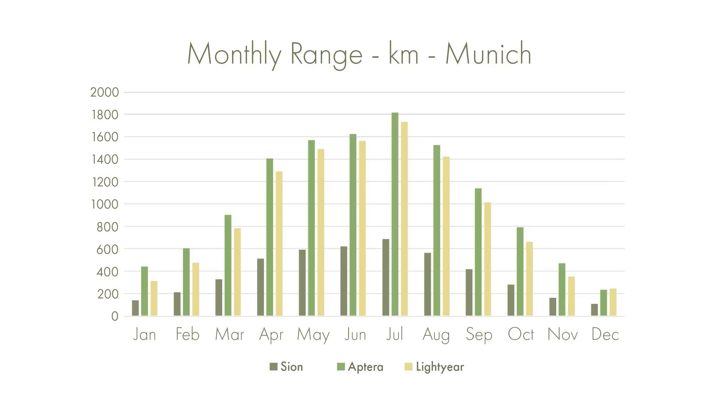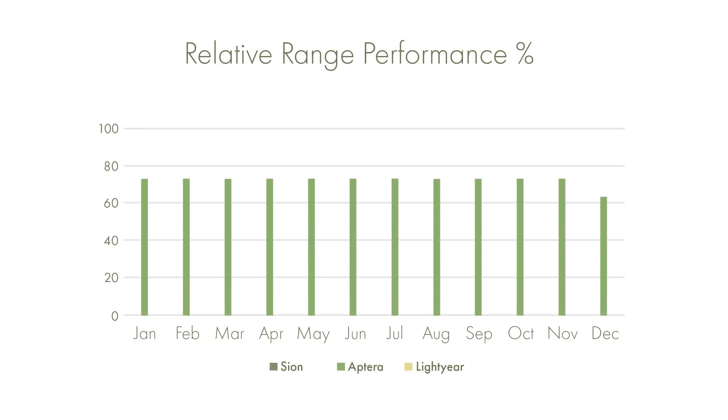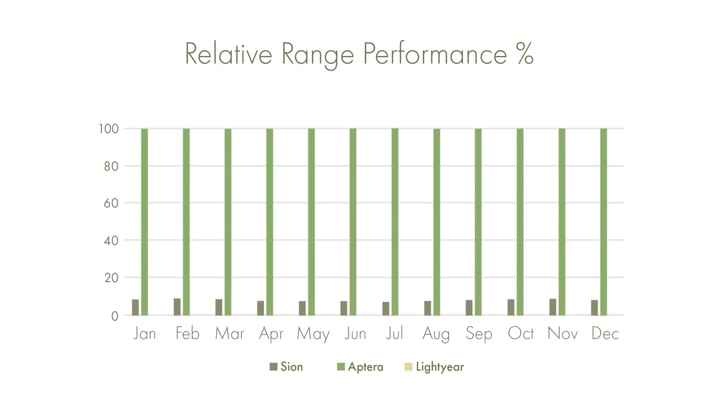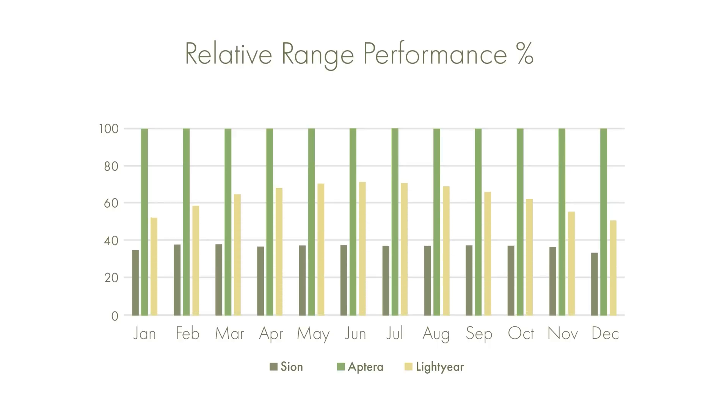What's interesting to note is that because the Aptera has a greater proportion of its solar cells facing towards the sun, it has an advantage in the winter months, even over the Lightyear. In their most productive month of July, the Lightyear reaches 96% of the total range acquired by the Aptera. But in December, this drops to only 68% of that range, as one third of the Lightyear's solar cells are pointed away from the sun, compared to only about 14% of the Aptera's.